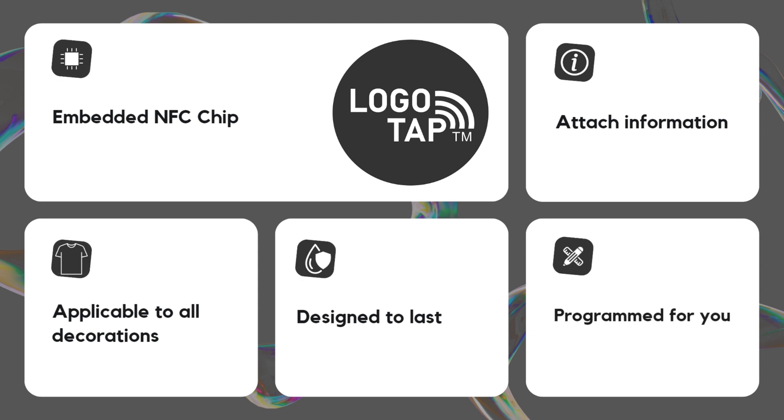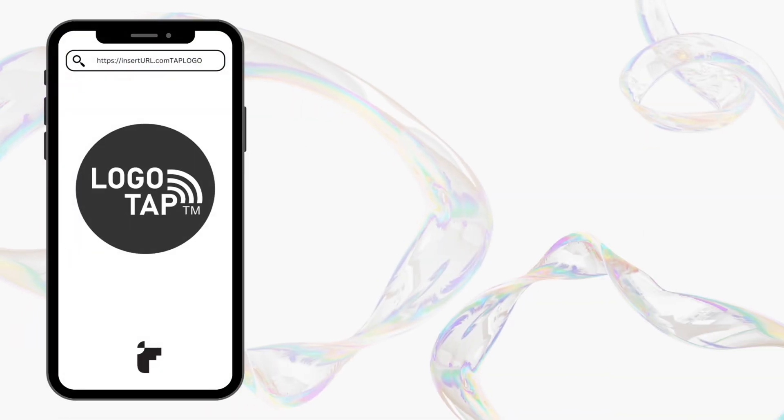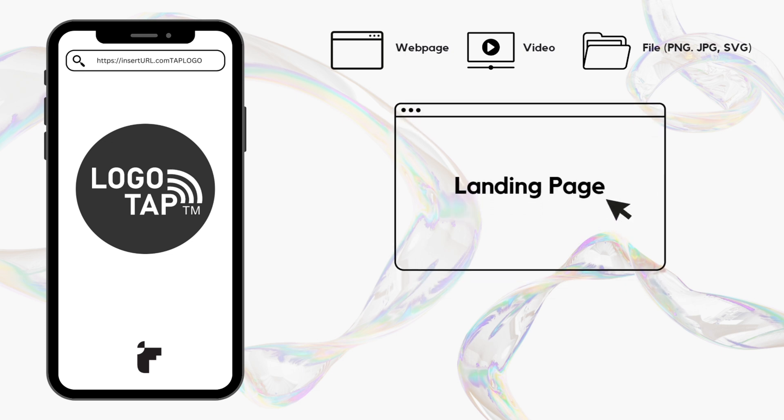Simply let Fossa know the link you'd like the logo to link to and we will take care of the rest. The utilization of LogoTap is limitless. Users can be directed to any webpage, video, or file as long as it has a URL. It can even lead to a landing page that changes and evolves over time to suit the changing needs and goals of users.